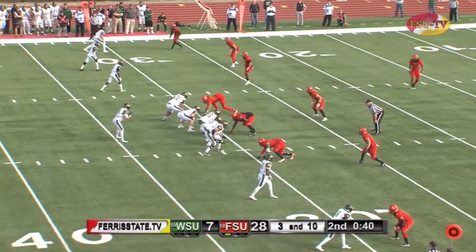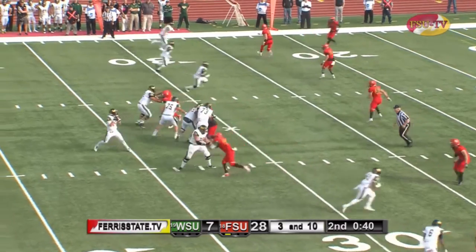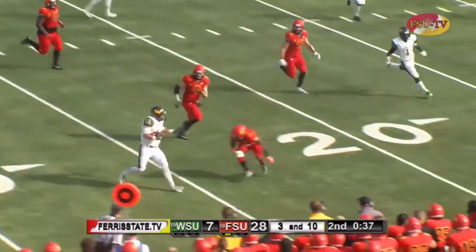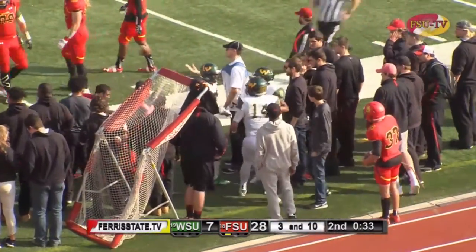Lined up here off the right side just a tad, here on the near side. Zazula back to throw, steps up in the pocket on the run now and has some room to run. High hurdles one man and then out of bounds down near the 20-yard line.